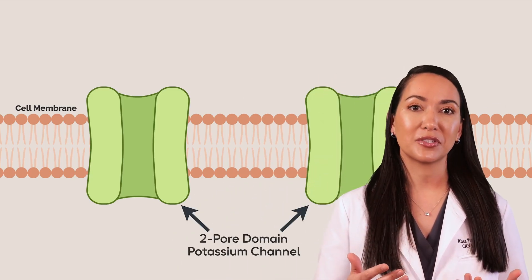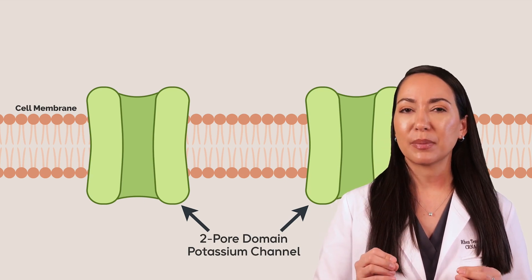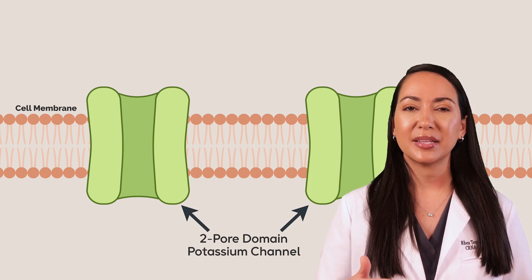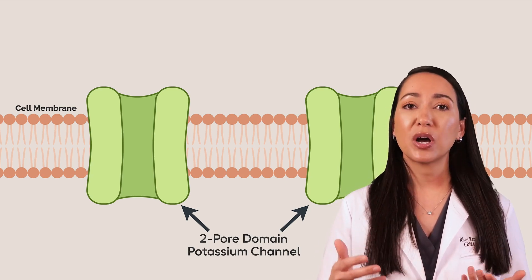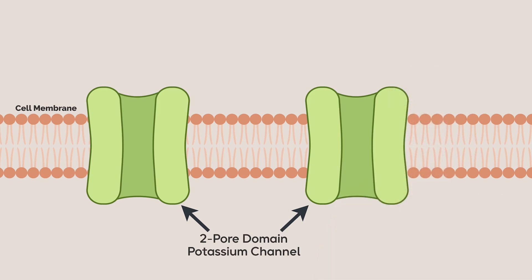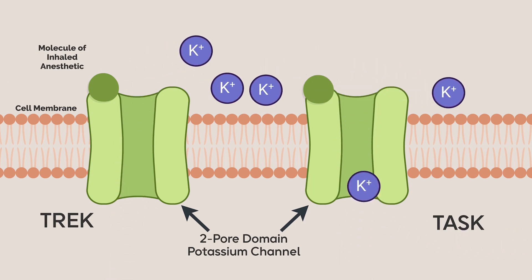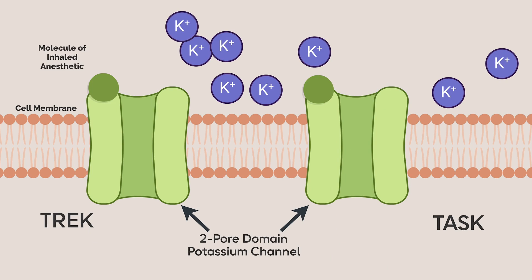Another important target is potassium channels, particularly two-pore domain potassium channels. These intrinsic membrane ion channels normally act to maintain the cell's resting potential and respond to internal stimuli such as changes in pH. Several members of this family, including TREK and TASK channels, have been found to be sensitive to volatile anesthetics. These channels increase leak conductance, hyperpolarizing neurons and reducing action potential generation, because when potassium leaks out of the cell the cell becomes more negatively charged.